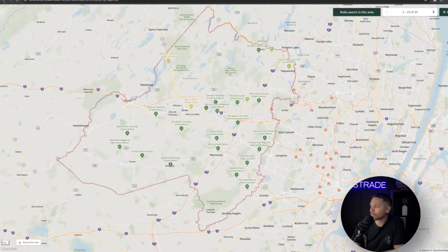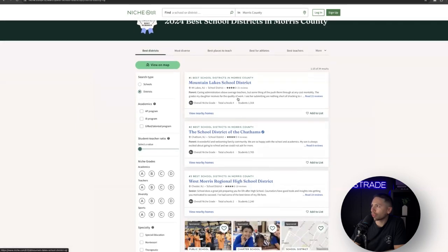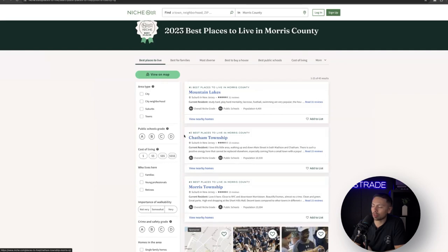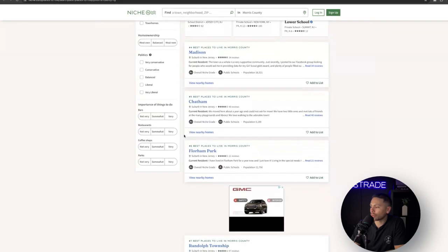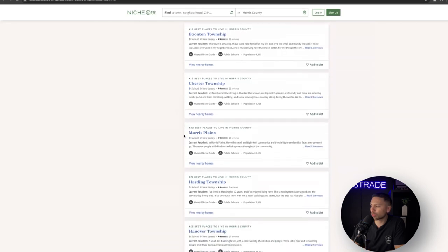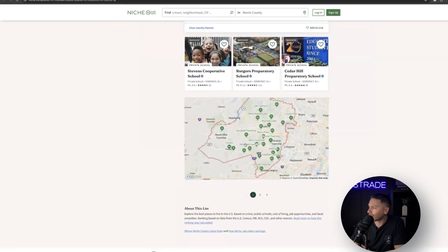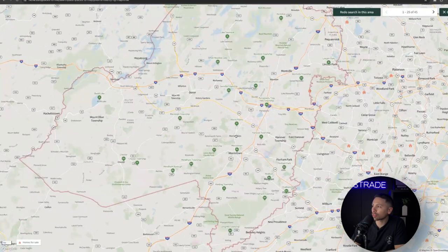Number one was Mountain Lakes and number two was Chatham — both the top schools and the top best towns to live in Morris County. Chatham is known for its upper-scale living, big homes, and is very expensive. Scrolling through Niche — definitely one of my favorite websites when relocating — you can see A-pluses throughout the whole county. I love coming here because you get a mixture of nature and higher-scale living.